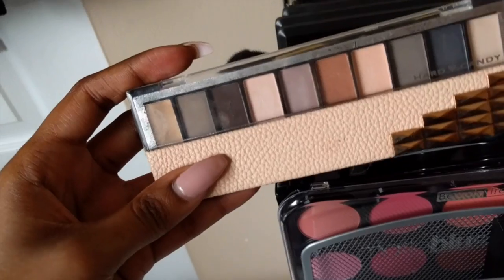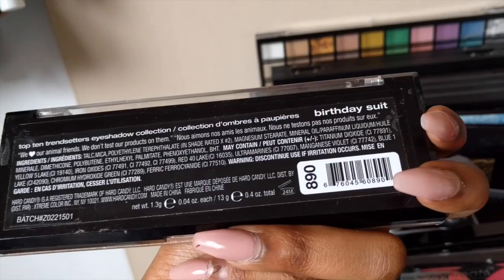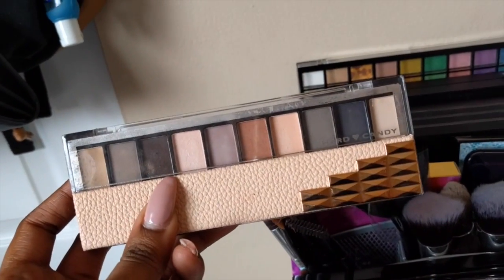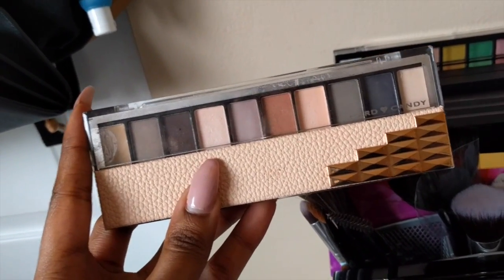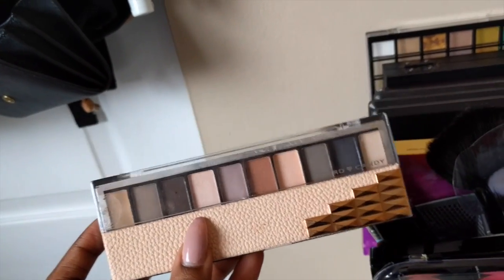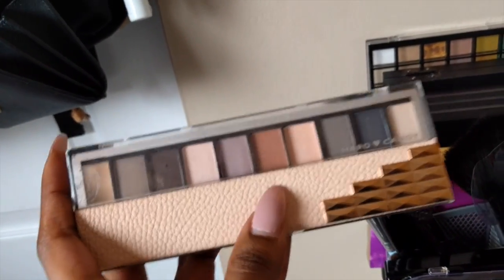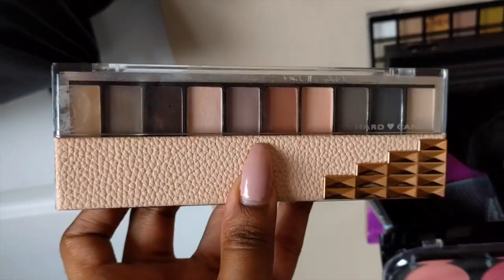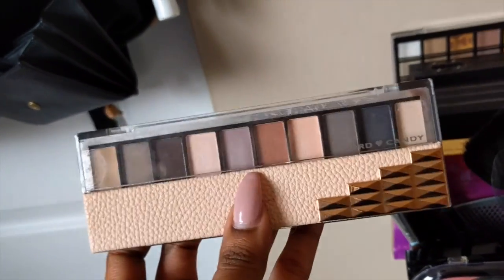Back here, we have the Hard Candy eyeshadow palette — the Birthday Suit one. It has a lot of different colors and beautiful shades. I was so excited to try it when I got it, but I was kind of disappointed because the colors are chalky and aren't very pigmented. I can still make it work though — this shade right here is really good for a transition color. So I still use this palette, but I don't reach for it as much as I'd like to.